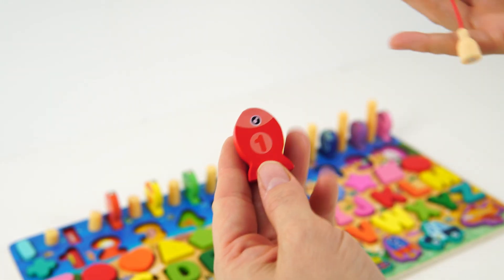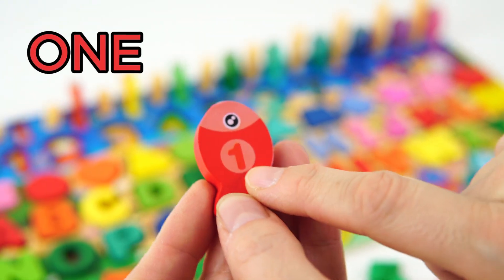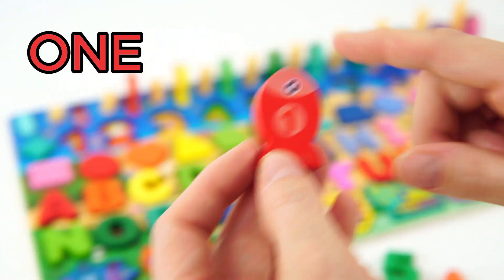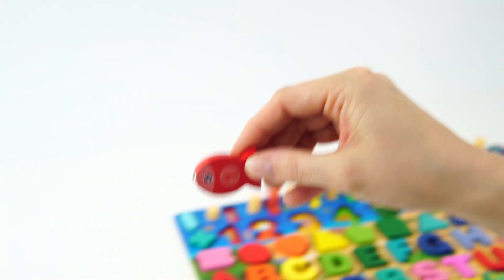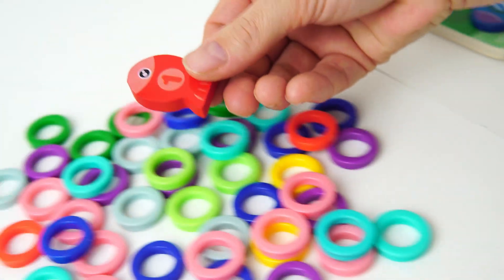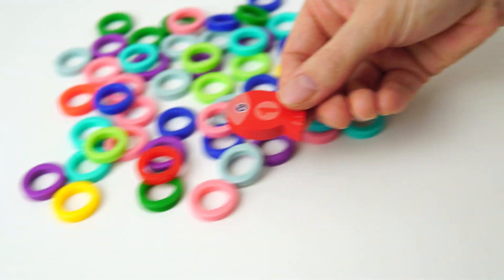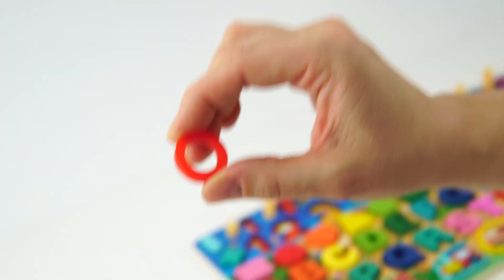We caught our first fish! Yay! And it has the number one on it! And it's red! Do you see one red ring? There it is! One red ring!